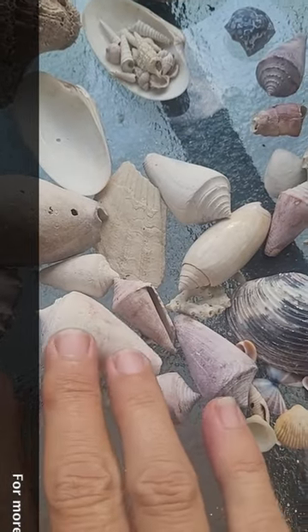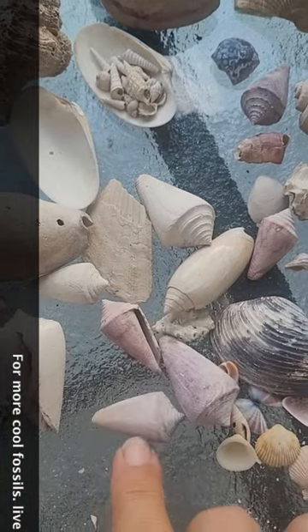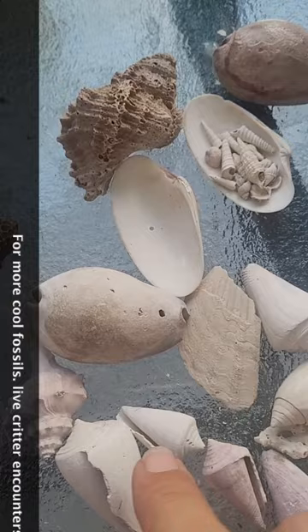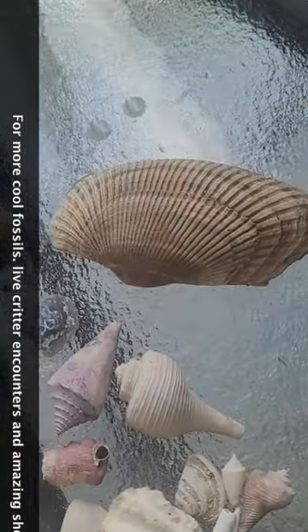Some cones here. Some old alphabet baby. Some of these guys. A couple of big cowries. Big ark.